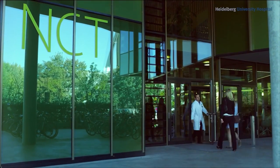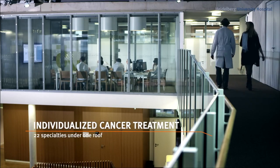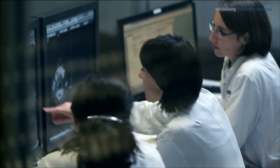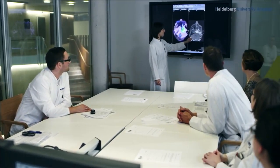A special focus involves treating patients with cancer and developing new methods for diagnosis and treatment at Heidelberg University Hospital's National Center for Tumor Diseases. Here, specialists from 22 departments collaborate, ensuring cure rates well above the international average.